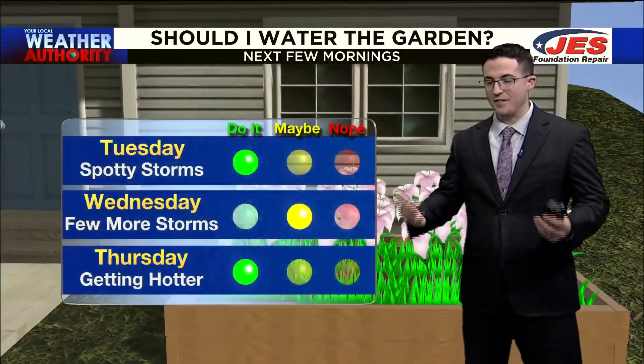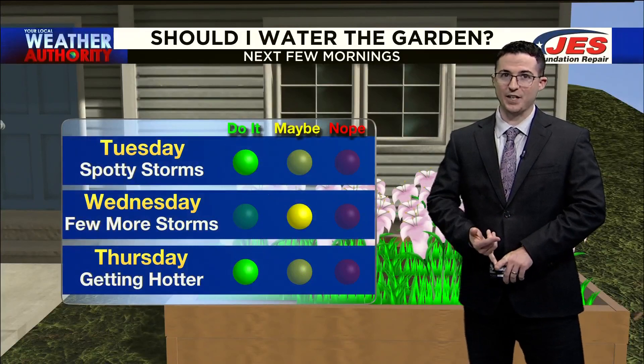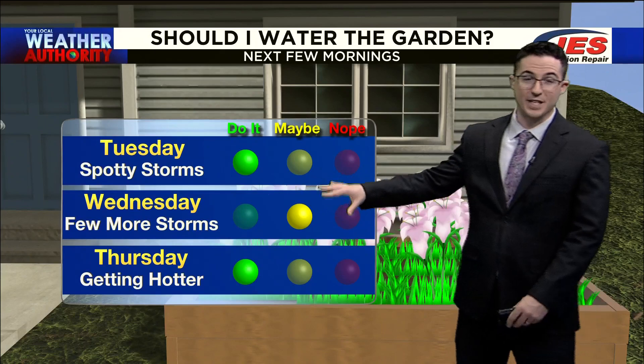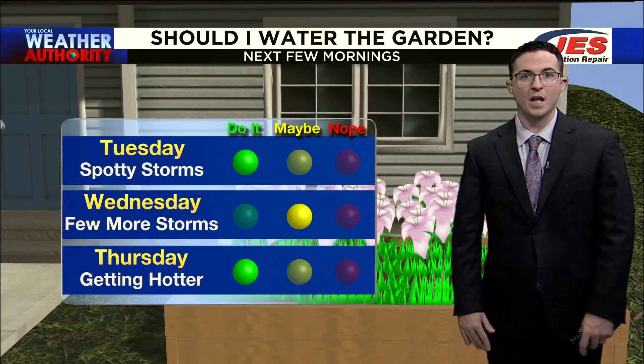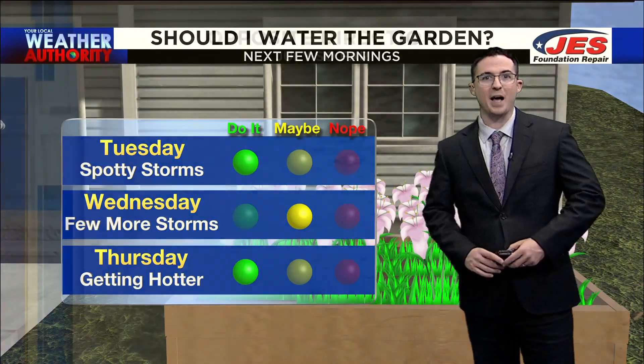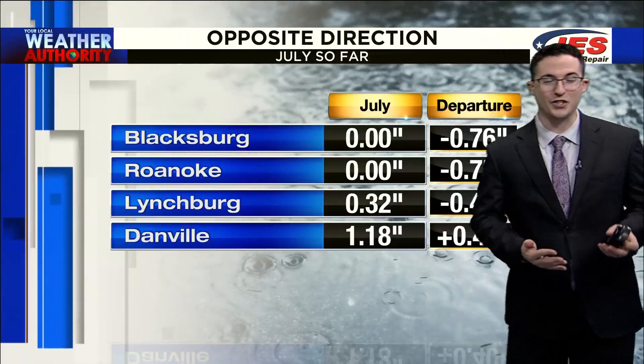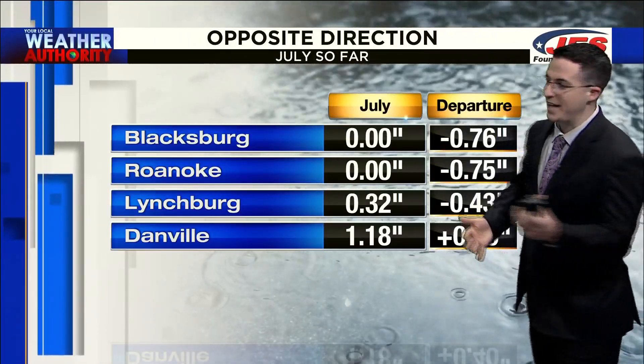As far as watering the garden, if you haven't done so already today, it's a good day to do that. Although tomorrow we'll put it as a maybe as we have a few more storms coming in. But then by Thursday, things start to heat back up for us, so we really find ourselves in an opposite situation of what we had this time last month.